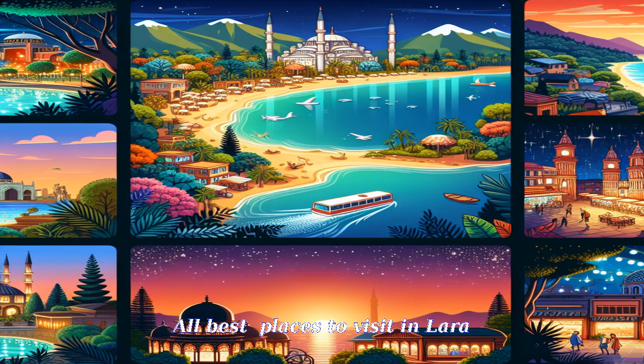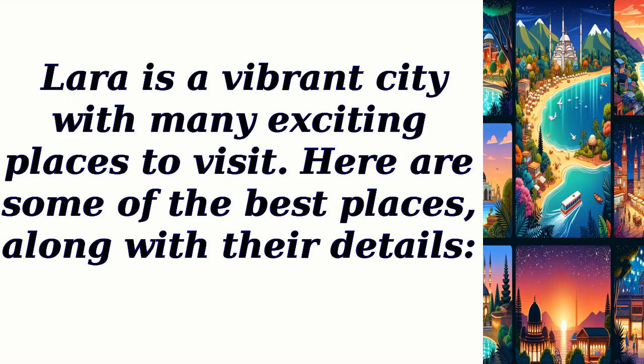Lara is a vibrant city with many exciting places to visit. Here are some of the best places, along with their details.